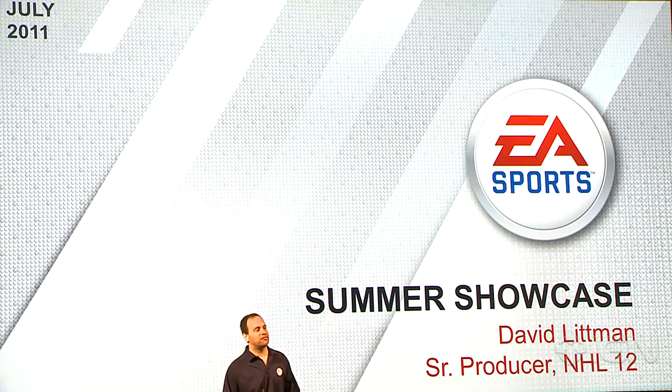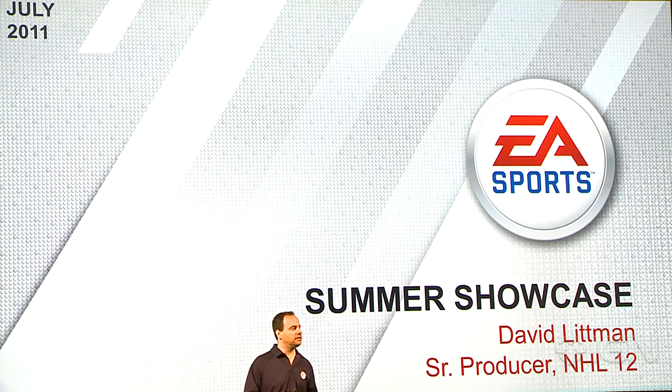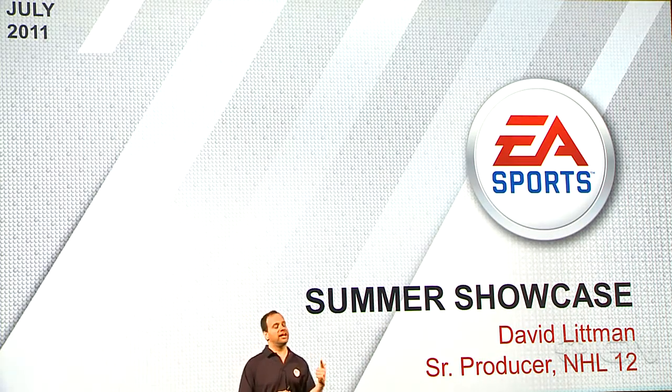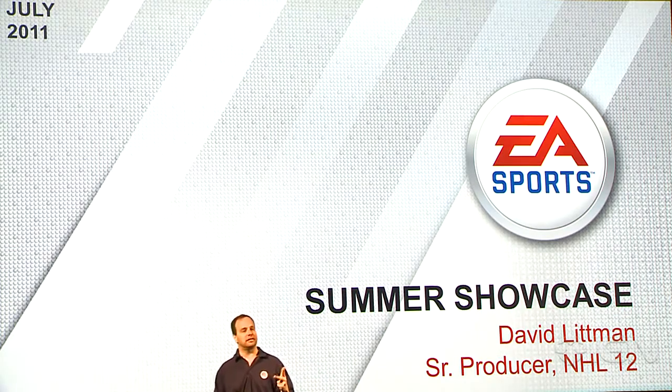As Andrew said, the NHL franchise has a strong tradition of quality and gameplay innovation. Just look at the last few years, some of the innovations that the team has delivered: the Skill Stick, Real AI, the EA Sports Hockey League — a lot of these you see in other games now. Unbelievable job by the team back in Vancouver.